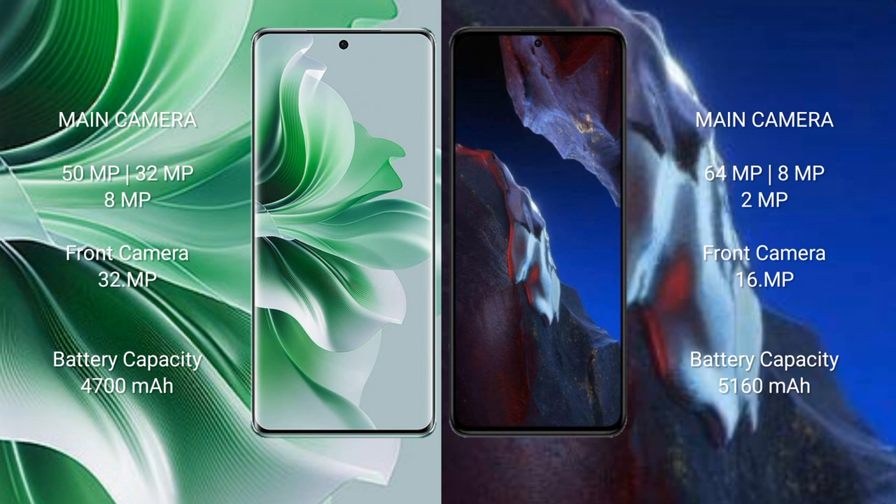The Oppo Reno 11 Pro has a 4700mAh battery with 80W fast charging support. The Xiaomi Poco A5 Pro has a 5160mAh battery with 67W fast charging support.